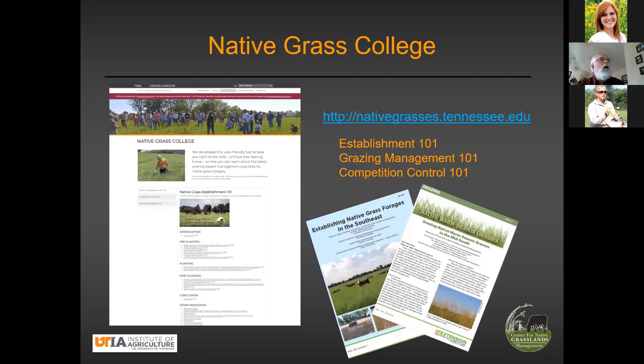To wrap up: although we haven't talked about establishment of native grass forages or grazing management per se, there is a web address with a bunch of information — what we're calling our Native Grass College, a video series. This particular one is on establishment. Taken together, the whole video is probably about 40 to 45 minutes, but all the little piece parts are broken out so you can just pick the one you want to see. With each course there's an 'other resources' tab with downloadable materials. To date, we've got three courses up there: establishment, grazing management, and competition control.